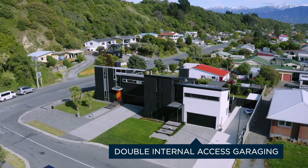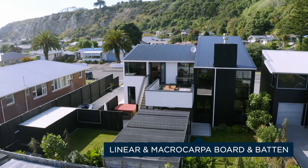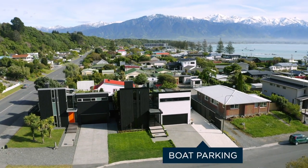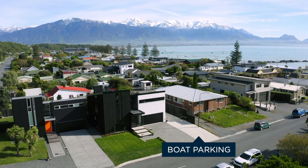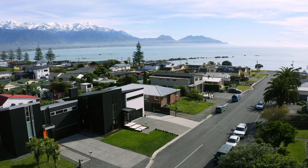Commanding, compelling, and absolutely delivering on style, this gorgeous home boasts an exceptional fit-out within a stylish, contemporary package. In all, location, design, with an uncompromising approach to quality and detailing has resulted in a compelling and contemporary home.